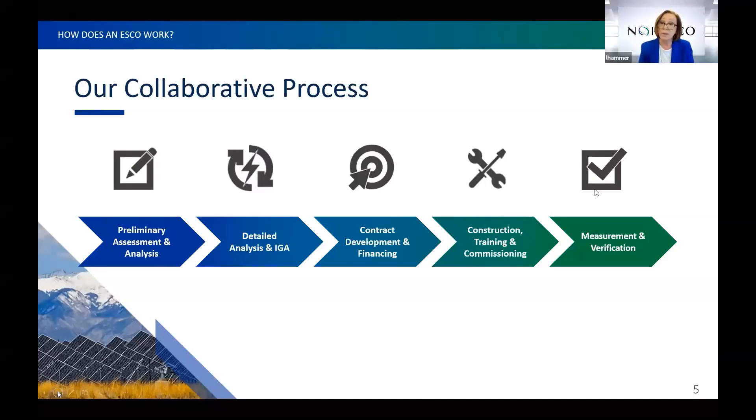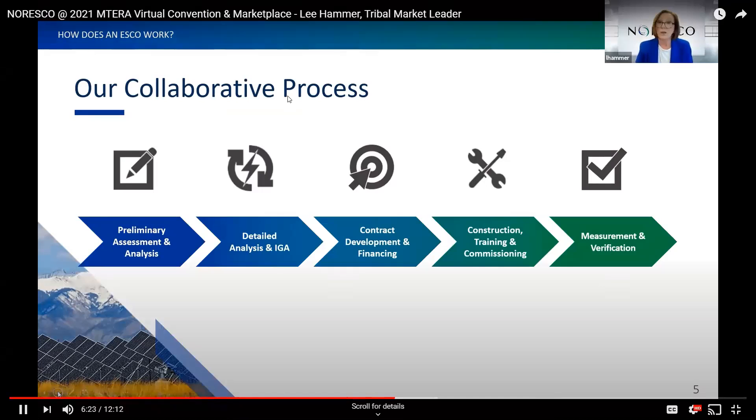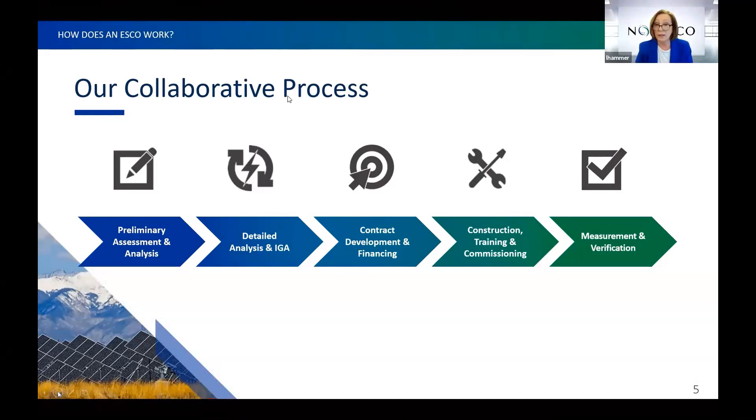We then complete the IGA — investment grade audit — outlining all of the strategies we've determined to use. At the same time we're doing contract development and talking about financing. Many customers like to self-finance; if not, we can do a financial bid for financing companies. After the project is agreed to by the Tribal Council, construction begins with a project manager 100% dedicated to the project. We train all your people on new systems and do complete commissioning. This is a turnkey implementation with no change orders unless you request them specifically.